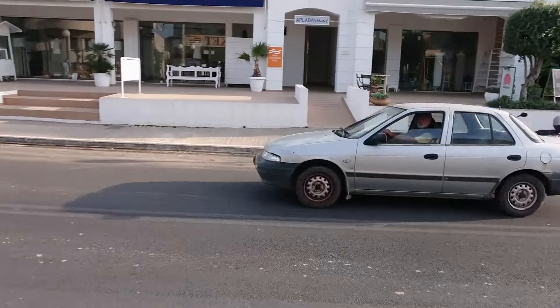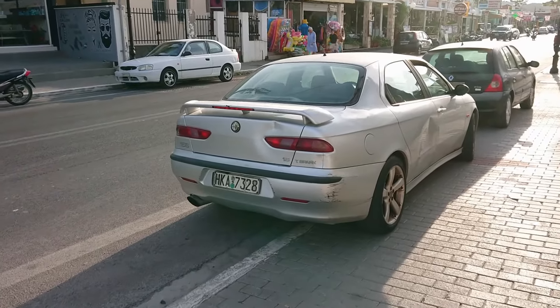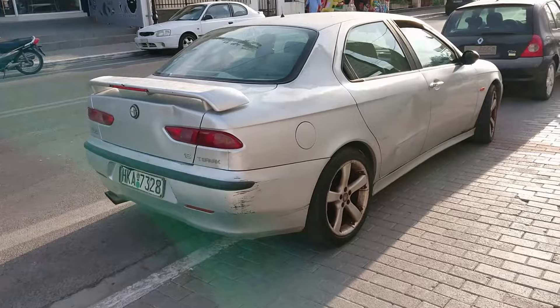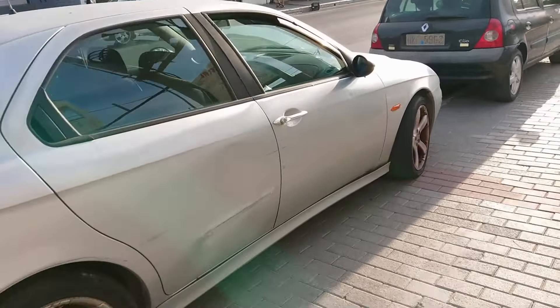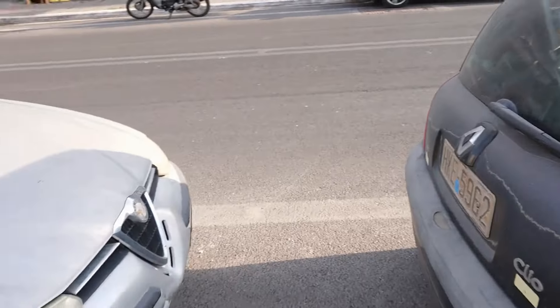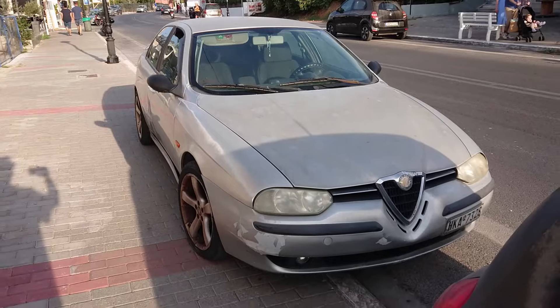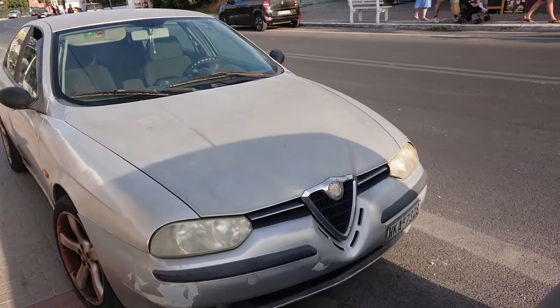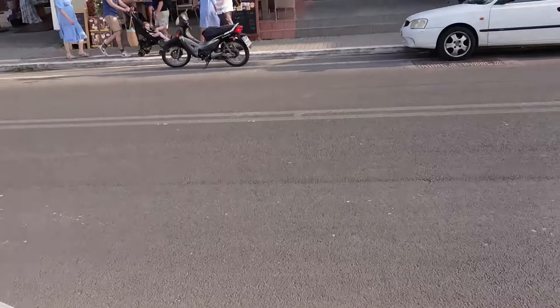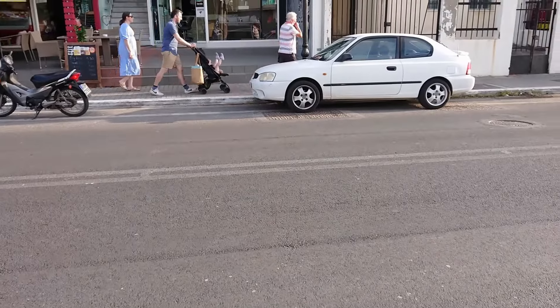A Kia Mentor with a big exhaust leak. And a base model Alfa Romeo 156 1.6 Twin Spark. I can't remember if we got the 1.6s in Britain, but here's one — obviously Greece is in favour of the smaller engines. Fantastic. And I've just crossed this road without getting run over.